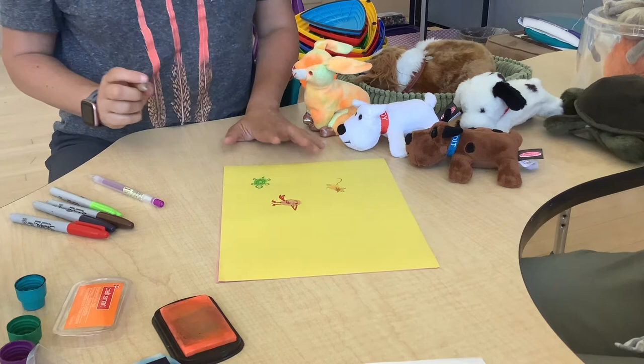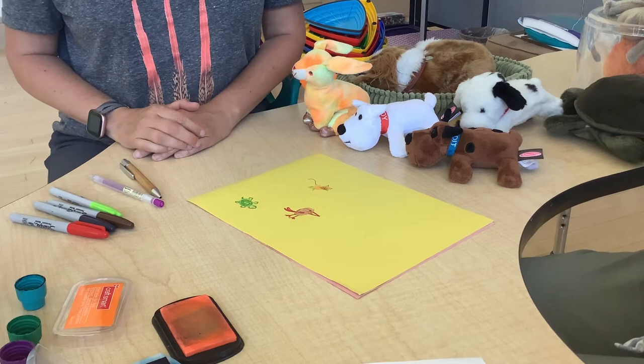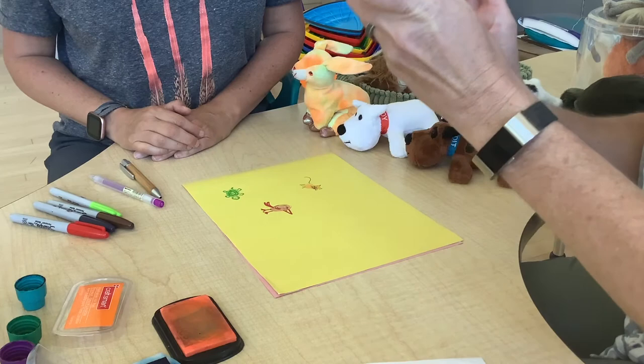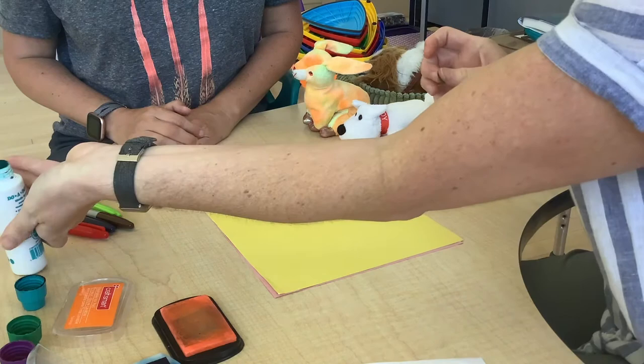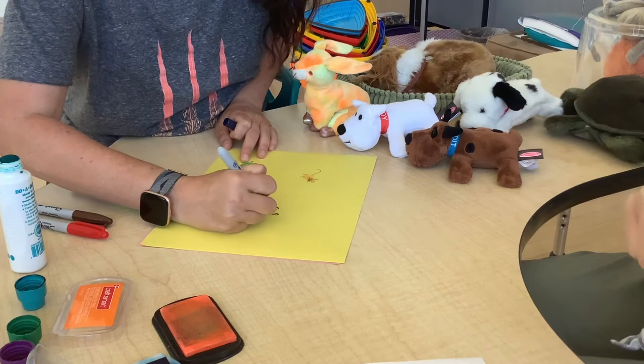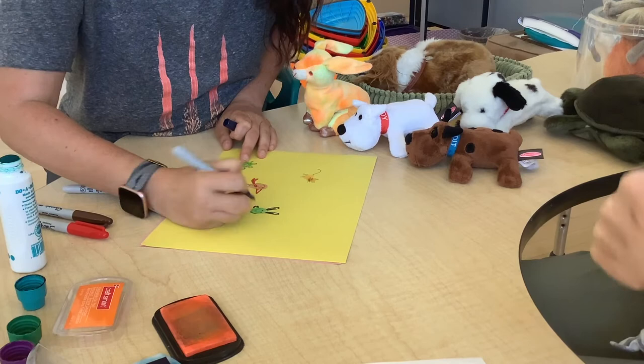How about a bunny? We could have a bunny for a pet — let's make a blue bunny. Let me get some blue ink on my thumb. I'm going to use the blue Sharpie and give this bunny some long bunny ears, some eyes, a fluffy tail in the back, little paws in the front, little whiskers, and a nose. Oh, that's cute — I love his ears!